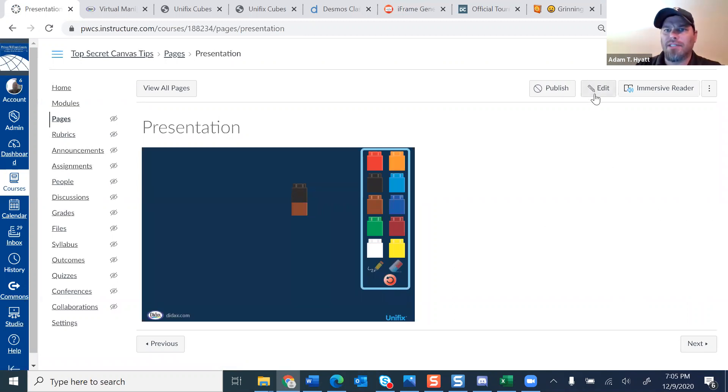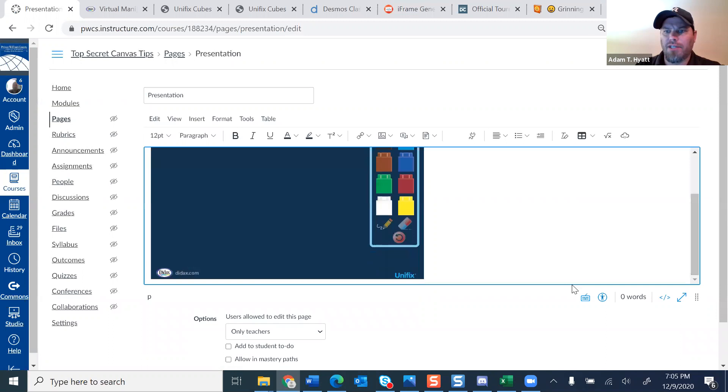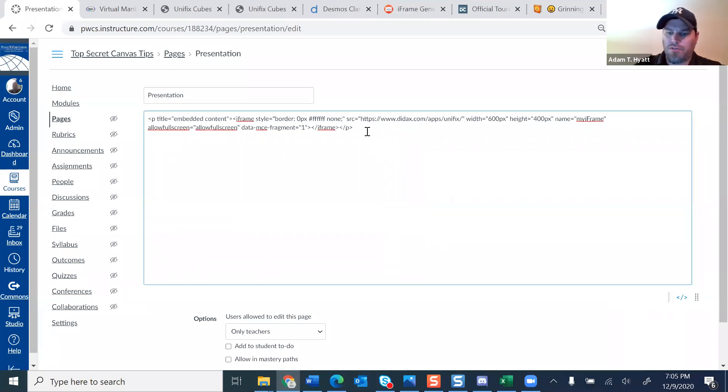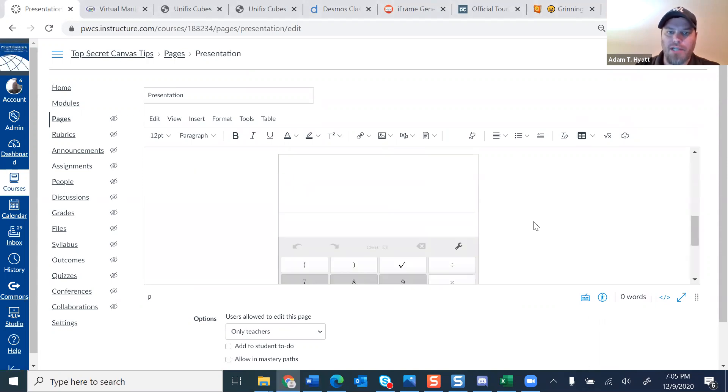The next one I want to talk about is Desmos. I'm going to go back into edit and build off this page I have started. I like to go to the HTML code — just personal preference. Now that South Carolina has adopted the Desmos calculator, elementary uses the four-function calculator, and middle school and high school use the scientific calculator. If you just paste the embed code into the HTML editor and jump out, you have your Desmos calculator embedded right into any page, any assignment, anywhere there's an HTML editor or embed button.